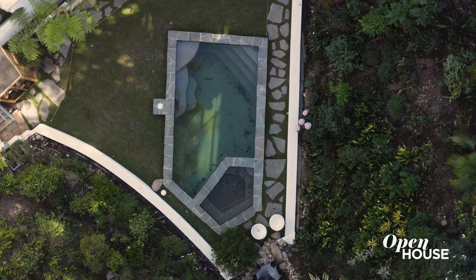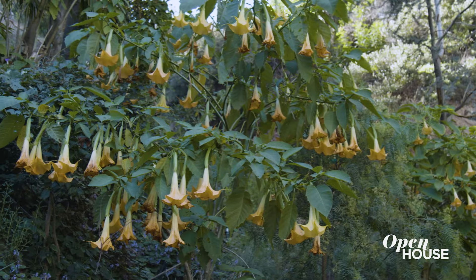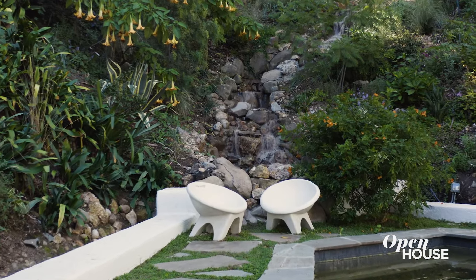The grounds outside consist of a sauna, you have an outdoor shower, you also have beautiful lush greenery, and you also have your 40-foot waterfall.